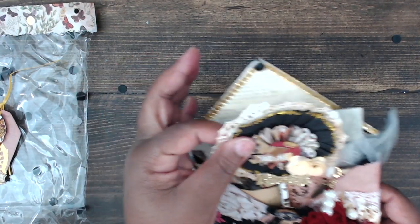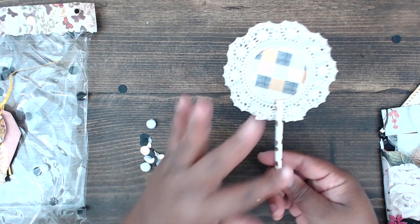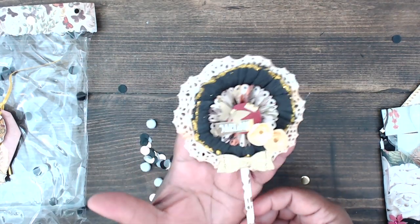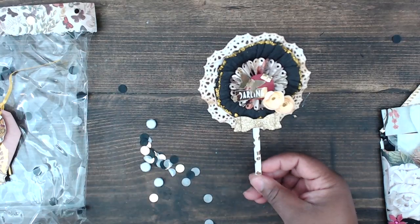She has a tag on the back with her name stamped on it. Her first thing here is a wand she created on a paper straw — there's a doily, a rosette, some crêpe paper, and some rolled roses. It says 'Darling, hello Darling' — super cute.